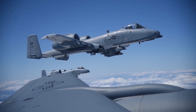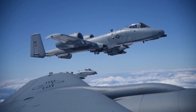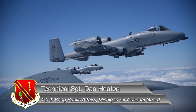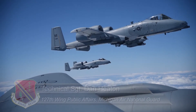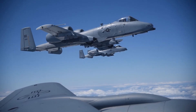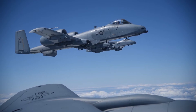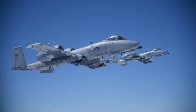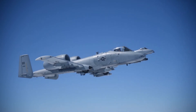Every day I'm learning something new about my job. These are A-10 Thunderbolt IIs, better known to most people as Warthogs. While a single pilot flies this aircraft for the Air Force, at the Michigan Air National Guard's 107th Fighter Squadron, it takes a team of people working behind the scenes to keep these aircraft and their pilots mission ready.